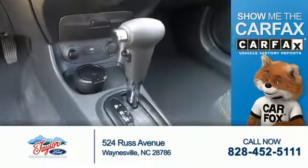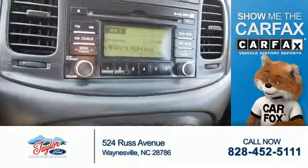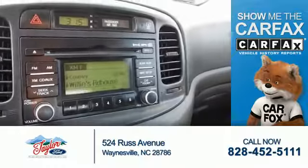Rest easy knowing this vehicle comes with a Carfax Vehicle History Report from Carfax, the most trusted provider of vehicle history. Let us put you in the driver's seat today — call or click to contact us.